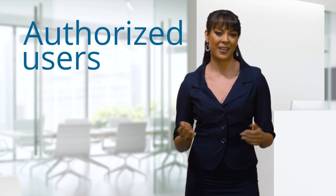Authorized users. What are they, and why would you want to add one? Great questions. Let's dive into it.